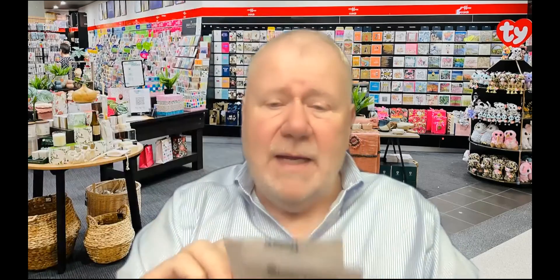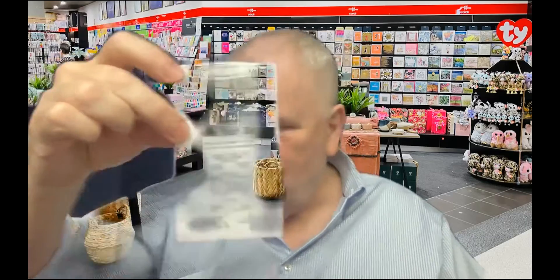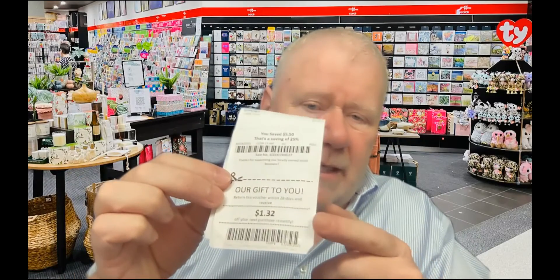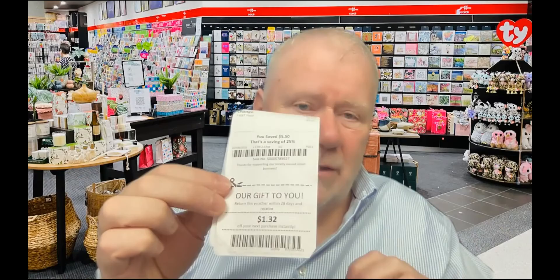But I was at Bunnings the other day and made a bit of a purchase and got the Bunnings receipt, which you can see here. On the bottom of the receipt is pretty basic, traditional Bunnings information. When you go to any one of our shops, you get a receipt that says down the bottom, 'our gift to you' — and it's got an amount on there. That amount is calculated automatically by the software based on the rules that you set as the retailer.